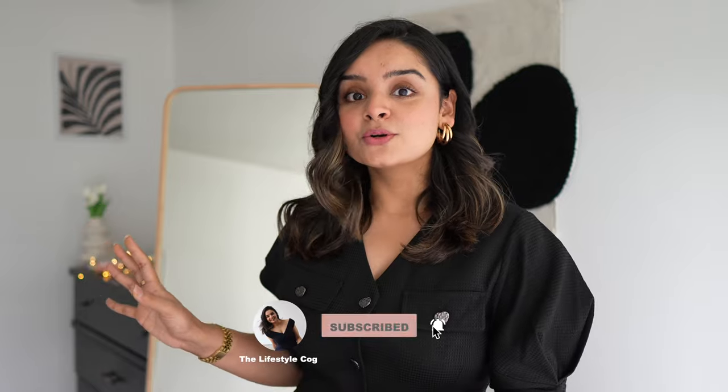Today's video is all about my bag collection — a highly requested video, so here it is. Stick to the very end because I'll show you what my wardrobe looks like, where I store all these bags, and some tips on how to maintain them. I'll begin with the more casual pieces and work our way towards my favorite part: work bags. Let's get started.